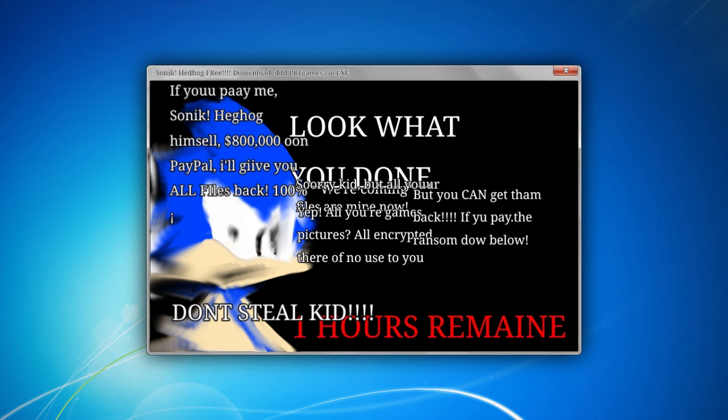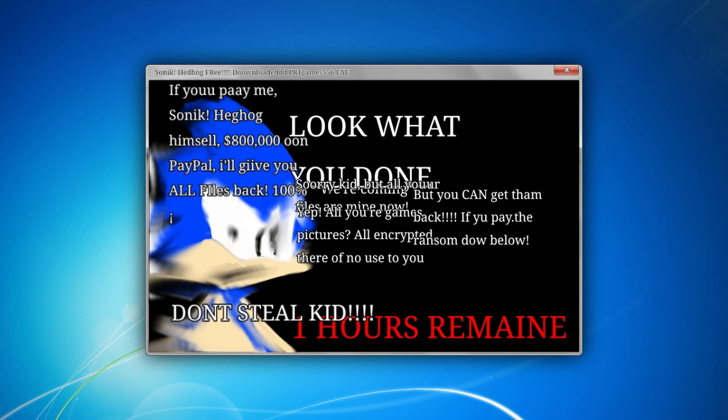This is a screenshot taken from a free version of the first Sonic the Hedgehog game. This game was released back in 2023 on a website called PRT Games 556, which was an obscure website for kids that advertised free versions of popular games, like Super Mario, Mega Man, Cuphead, and some others.